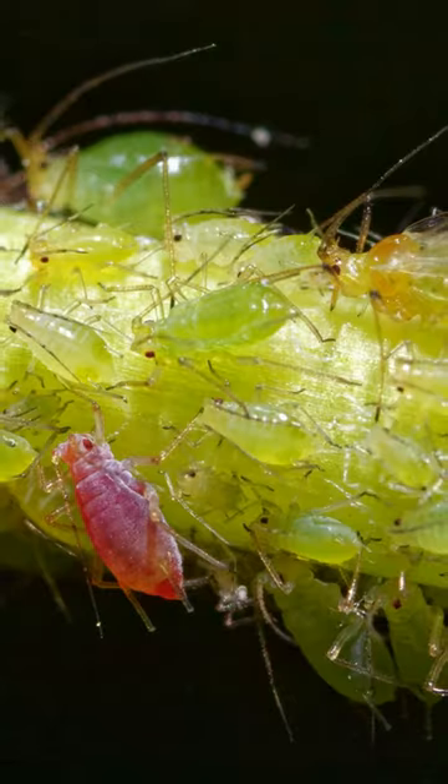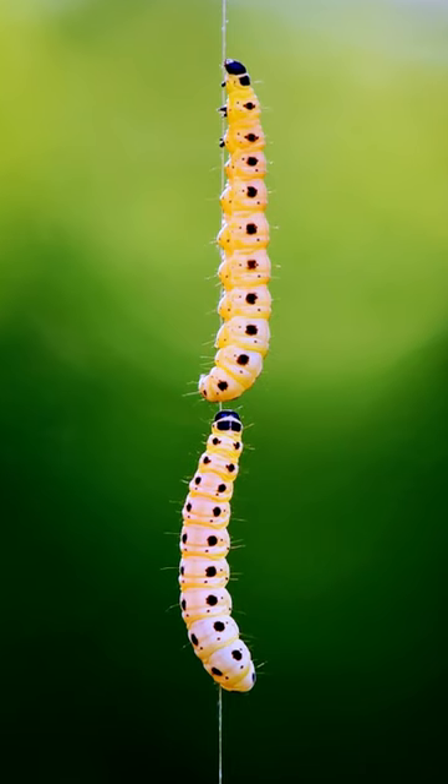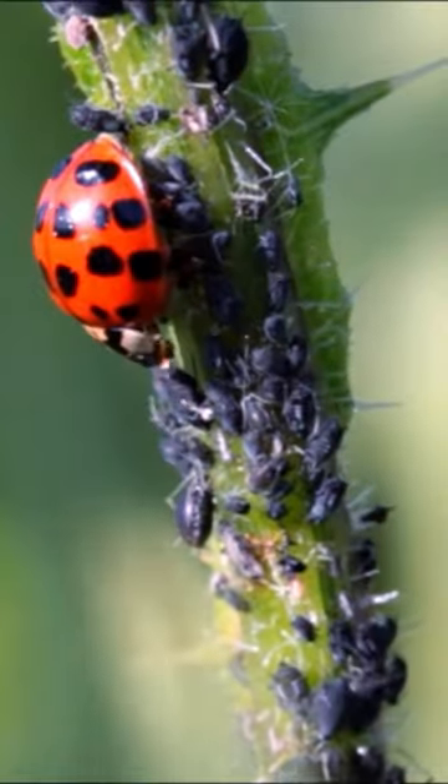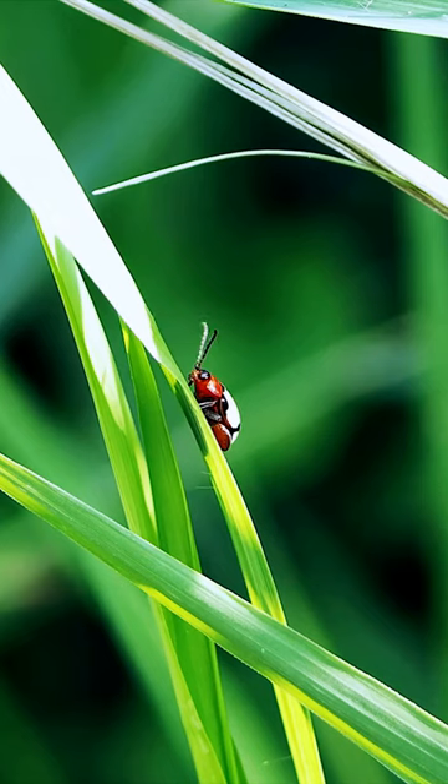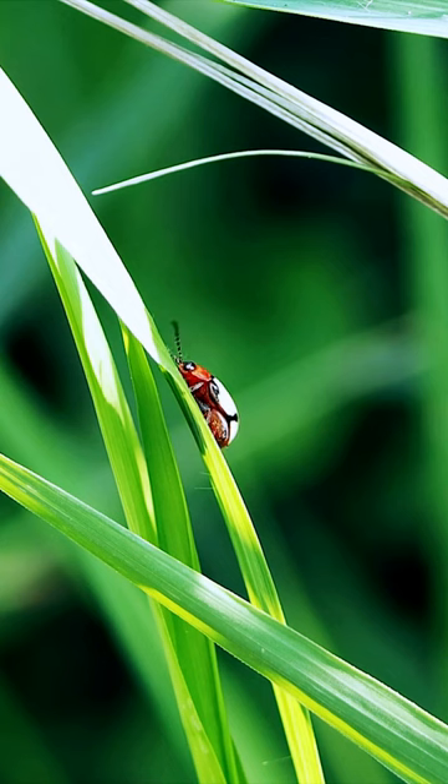These beetles are voracious predators of aphids, mites, and other soft-bodied insects. A single ladybug can consume up to 5,000 aphids in its lifetime. The average lifespan of a ladybug is around one year.